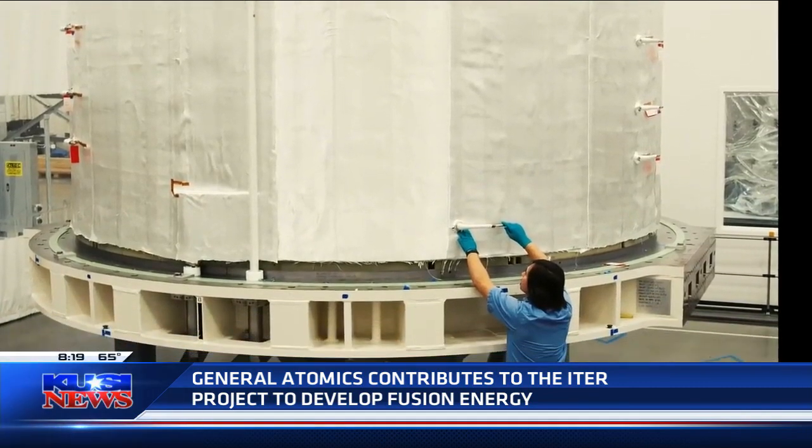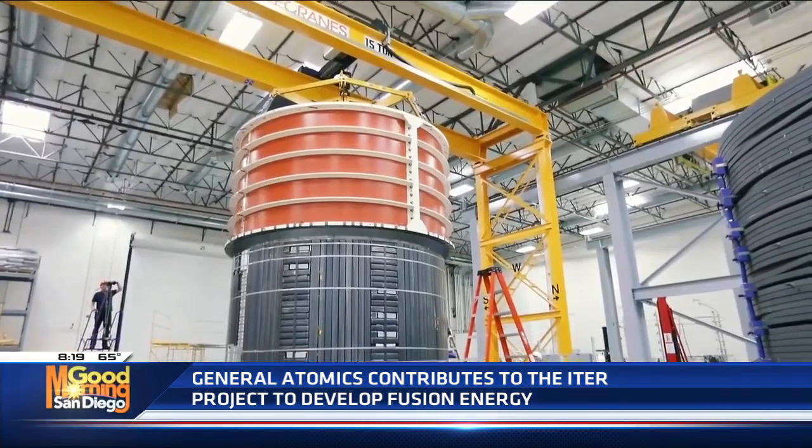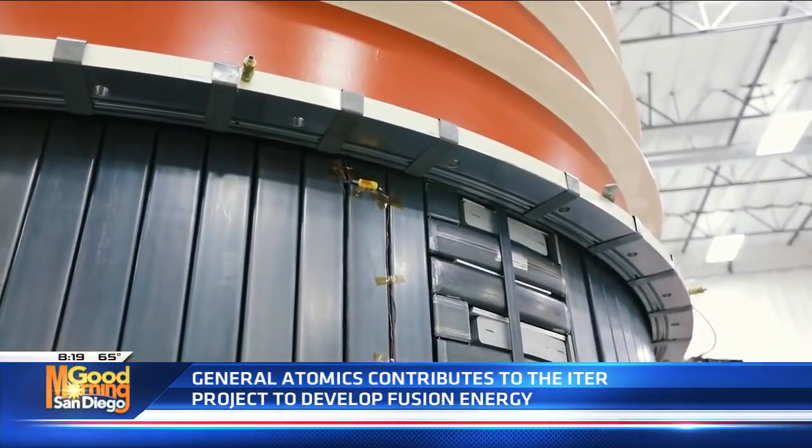Sure. The ITER project is a huge critical step towards getting to fusion power. It's a combination of many countries — seven different parties have joined it across 30 different nations. All together, it's a very large scientific experiment to show the basic fundamentals of fusion work at a sustained level. General Atomics is integrally involved. Here at this facility, we are making one of the big magnet systems that help contain the plasma in a magnetic bottle. We've been building these 250,000-pound magnets — we're making seven of them to be shipped and installed into the ITER device in France. GA also participates in other areas, building other subsystems for the ITER project.